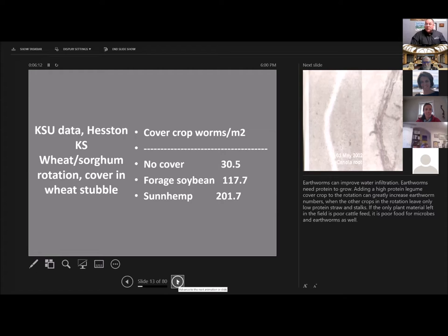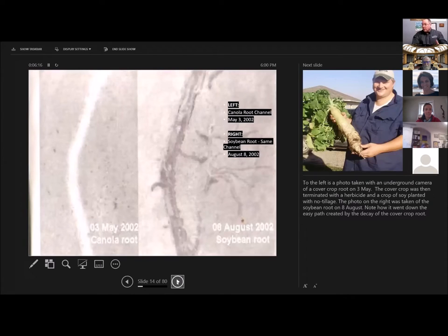There are things you can do with cover crops to really increase your soil porosity. Another means of increasing macropores with cover crops is the roots themselves. This photo shows two images — one taken with an underground camera inserted in a plexiglass tube. On May 3rd, this is a canola root that was part of a cover crop mixture. It was spray-killed with no tillage, and that's critical. Then on August 8th, a soybean root used that canola root channel as a pilot hole, went right down the same path of least resistance, and branched out from there. That enables the soybean root to root deeper than it would otherwise. Cover crops can be used to deepen that root zone.